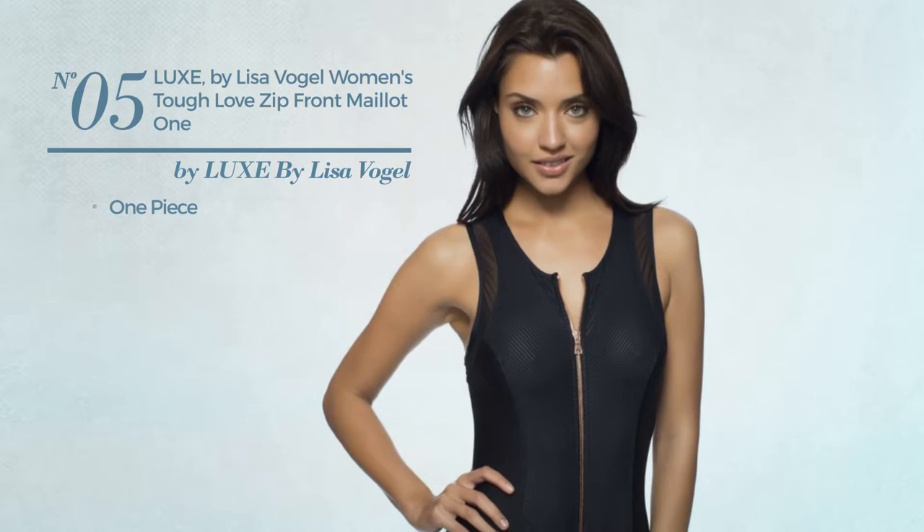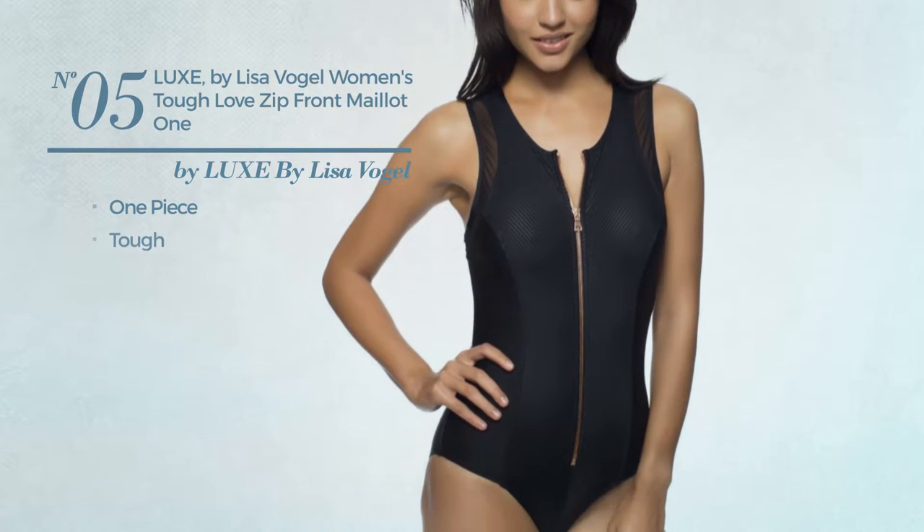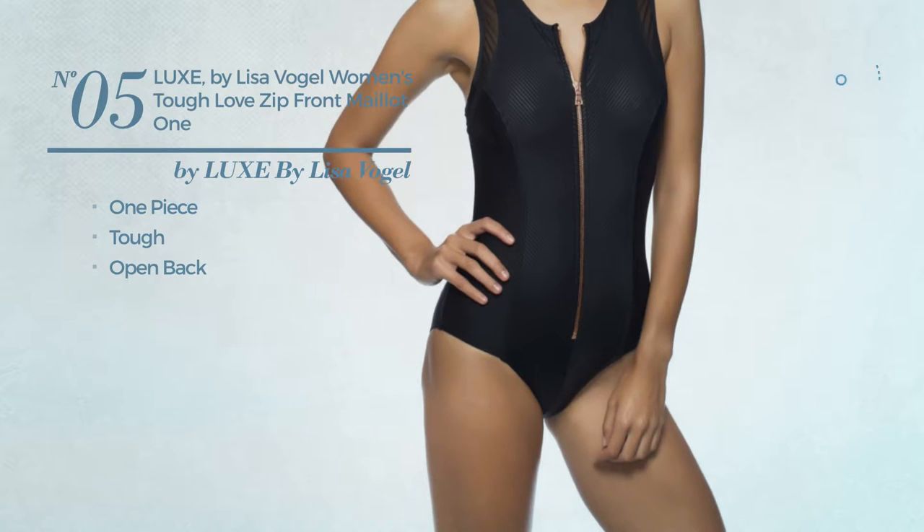Number 5. A One-Piece Swimsuit, crafted from tough material, with open back. Available in 2 colors.